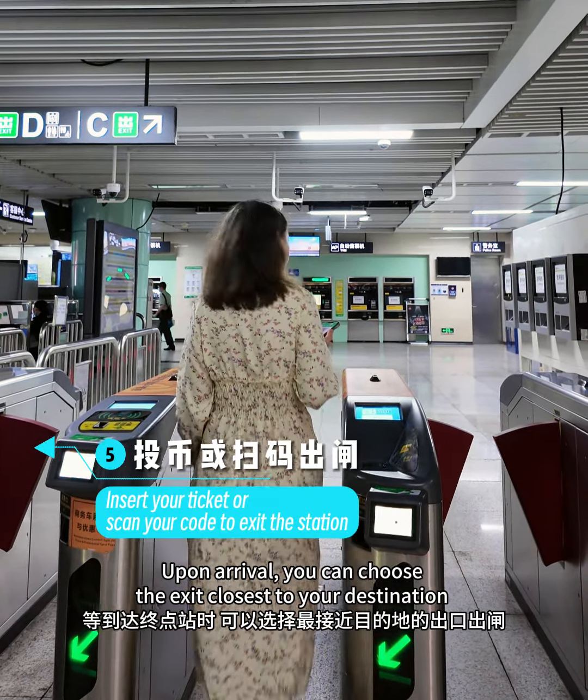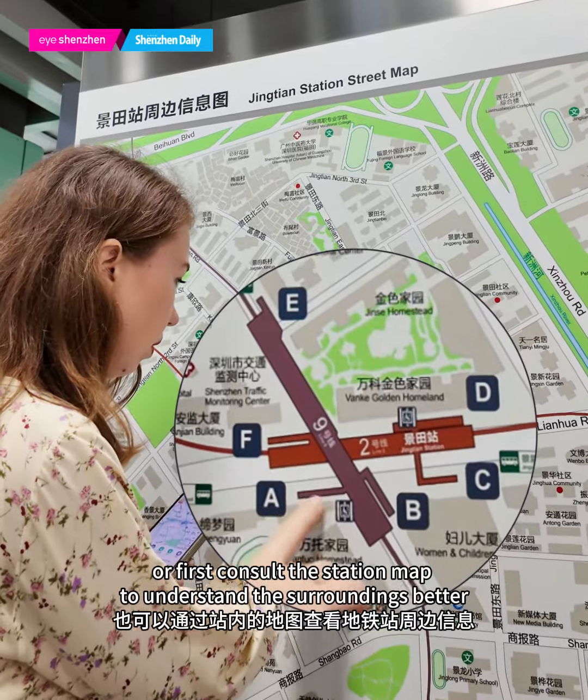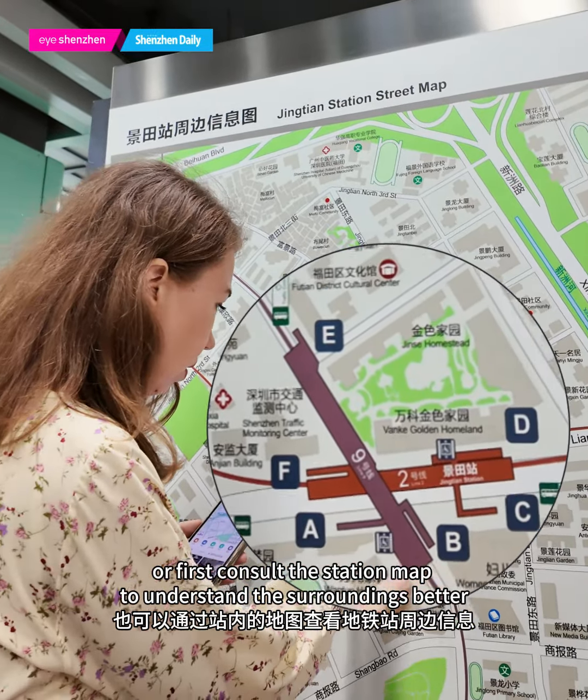Upon arrival, you can choose the exit closest to your destination, or consult the station map to understand the surroundings better.